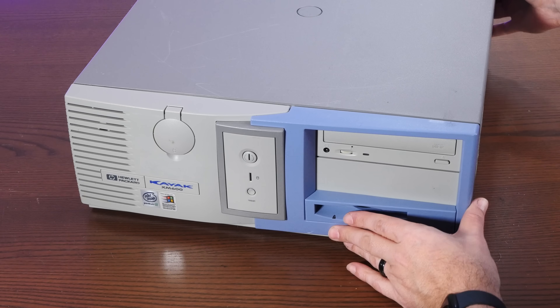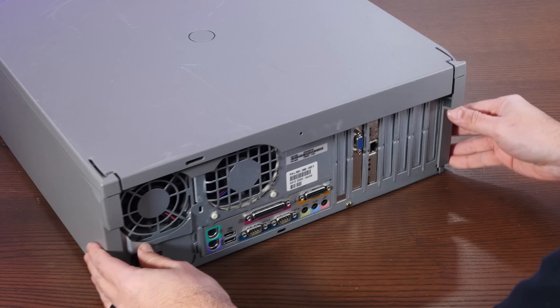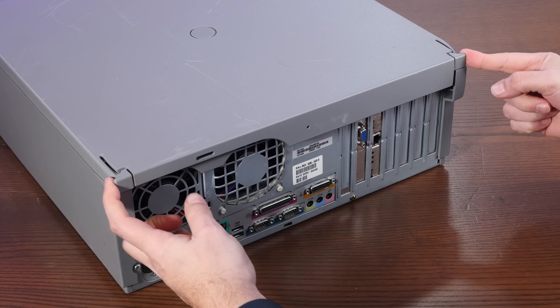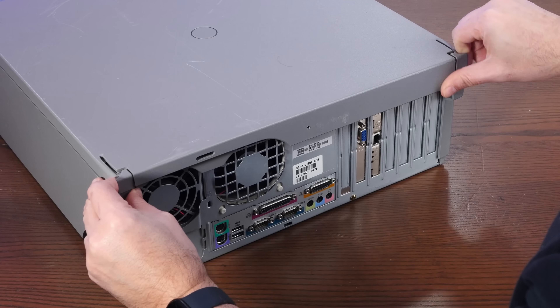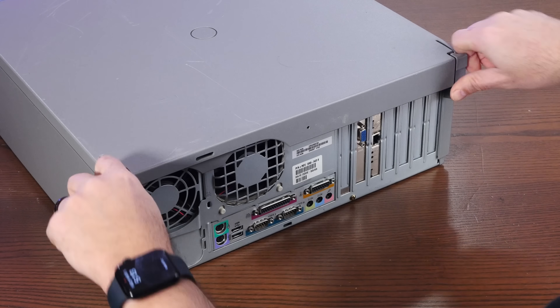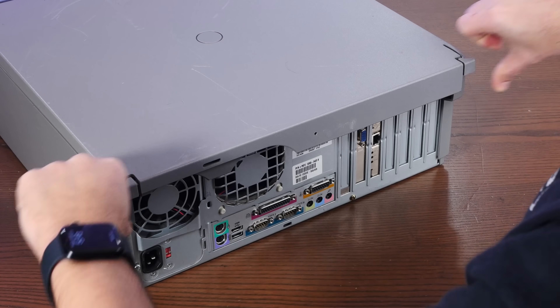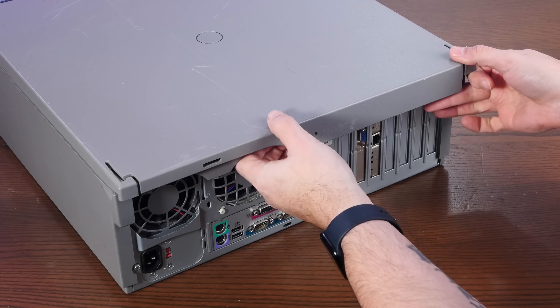This thing has my least favorite kind of case opening mechanism — these two usually very brittle tabs which you have to destroy your fingers pushing in to get them to release. I especially love how these sharp corners stab you when it starts to move.